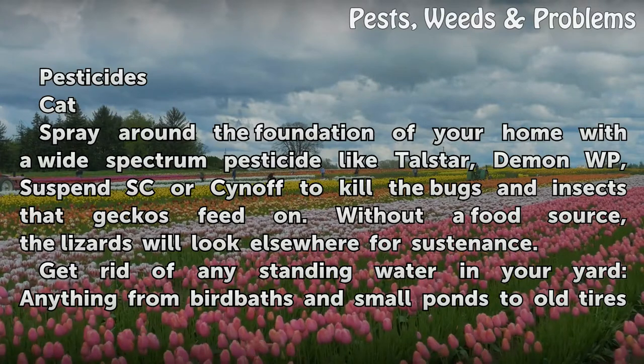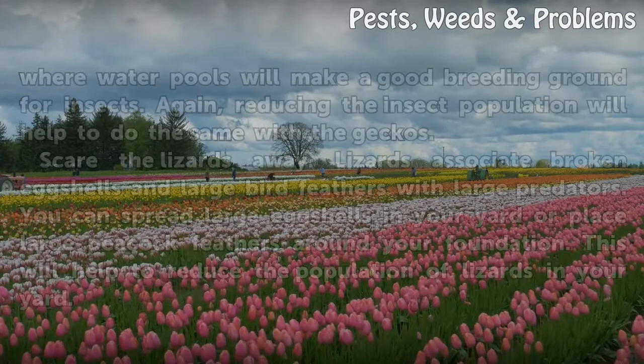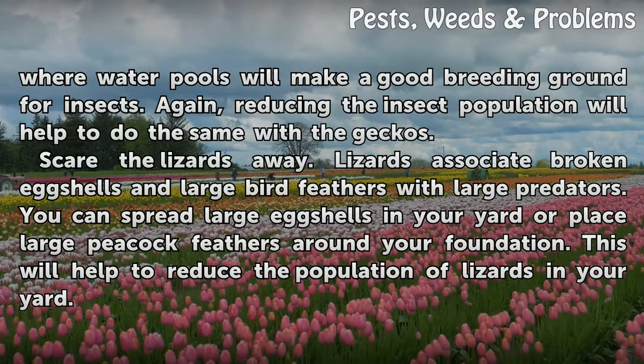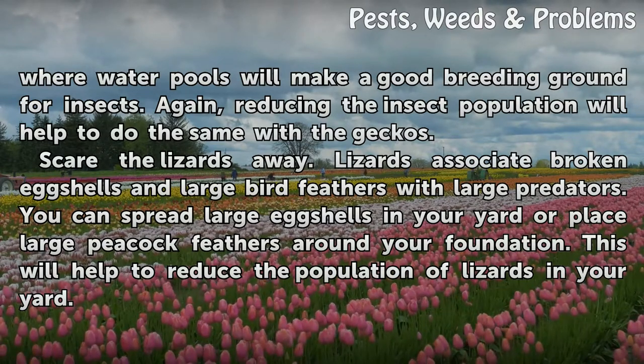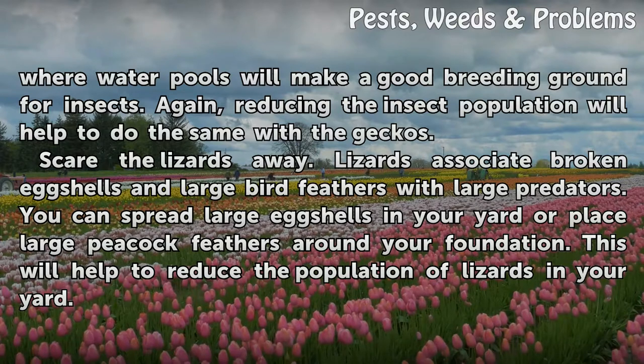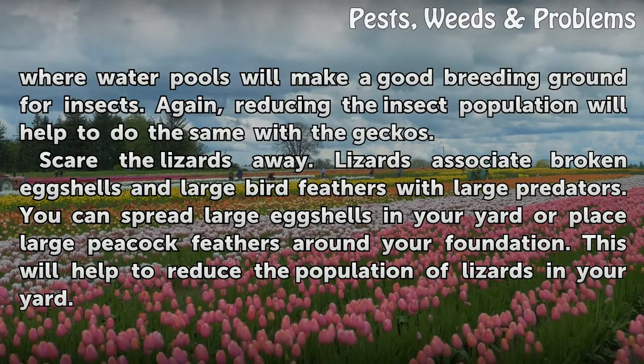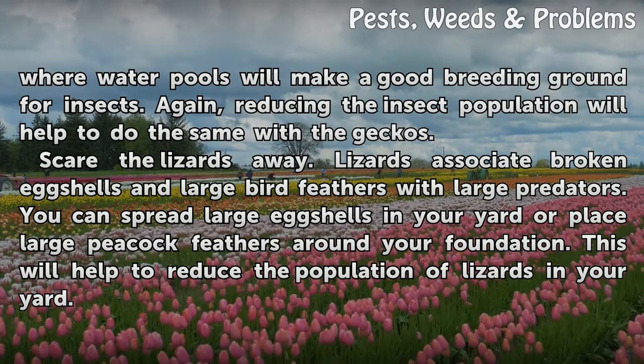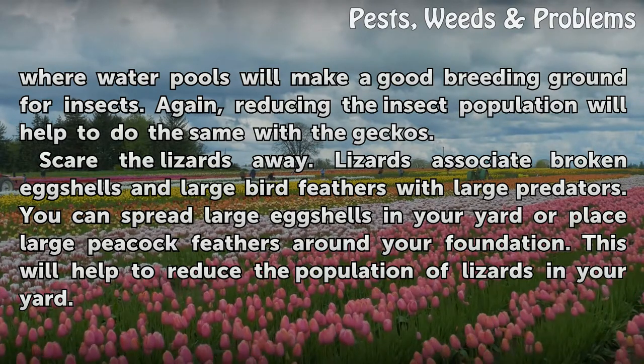Get rid of any standing water in your yard. Anything from bird baths and small ponds to old tires where water pools will make a good breeding ground for insects. Again, reducing the insect population will help to do the same with the geckos.